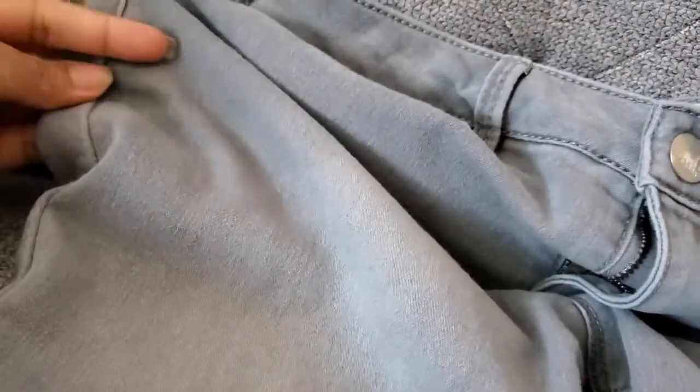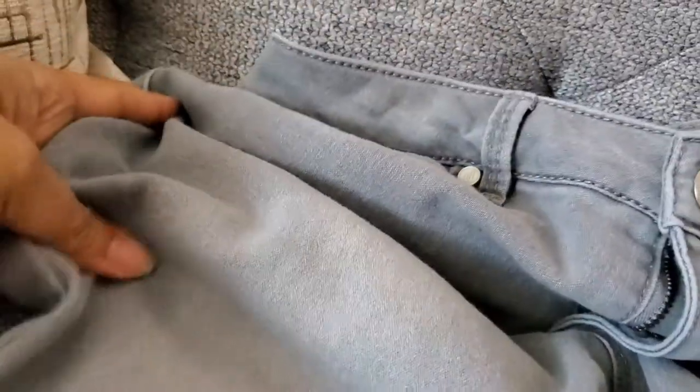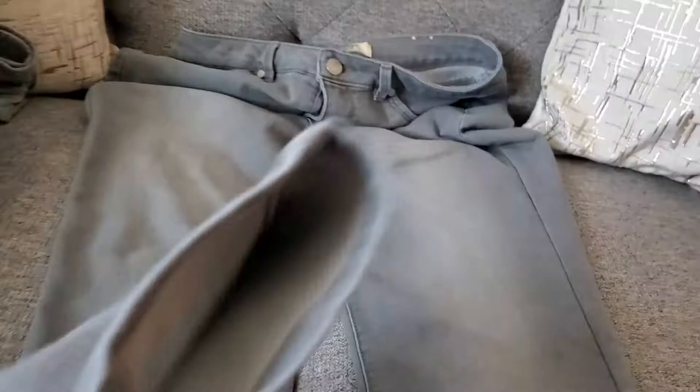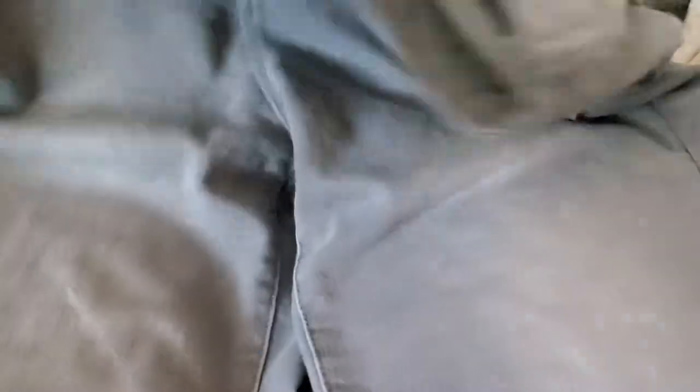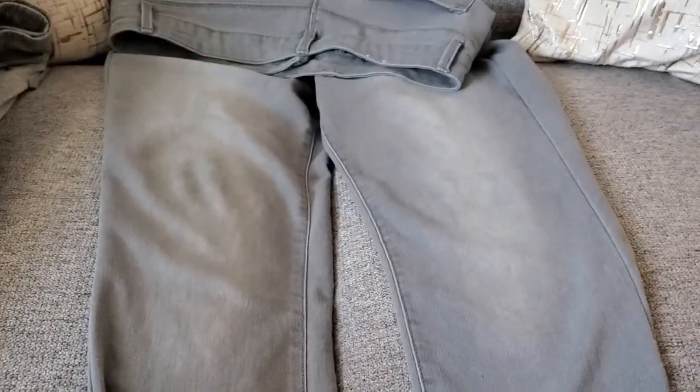This next one is the D Jeans New York brand in a size 12. They are like a jegging stretch jean in a really light gray and they go straight down as a skinny jean. These fit me really nicely — I actually have space in these, which is very exciting for a size 12. They have a stone wash look in the middle.